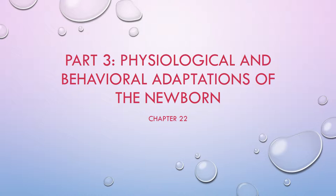Welcome back to Part 3 of the Physiological and Behavioral Adaptations of the Newborn.